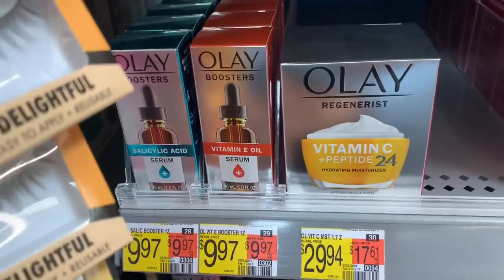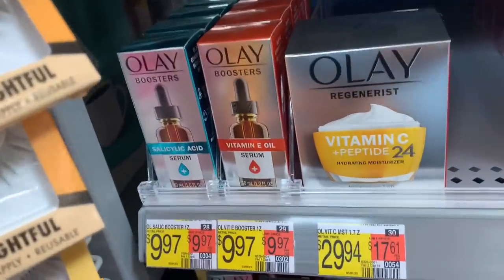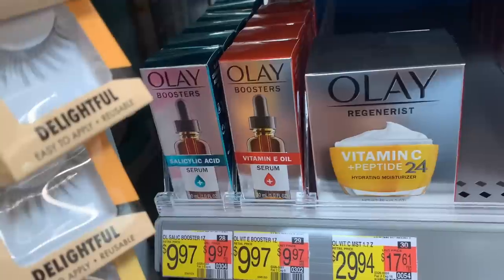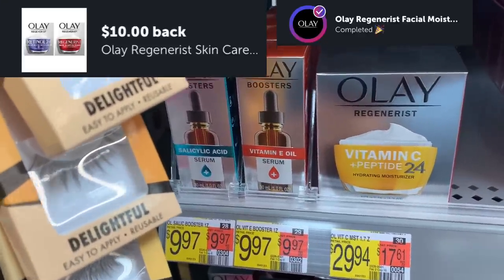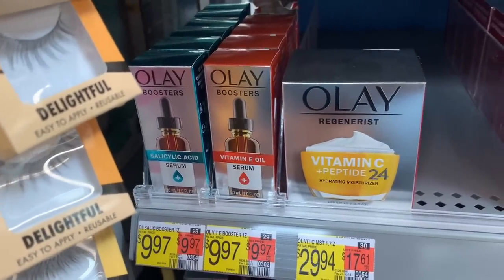Look what's back on Ibotta — if you missed it the other day, it is back. Pause this video, let it play in the background, and go clip this offer. It is a freebie and a money maker. It's $9.97 — pick up two for $19.94, submit to Ibotta for a $10 Ibotta bonus, which makes both completely free and a $0.06 money maker.